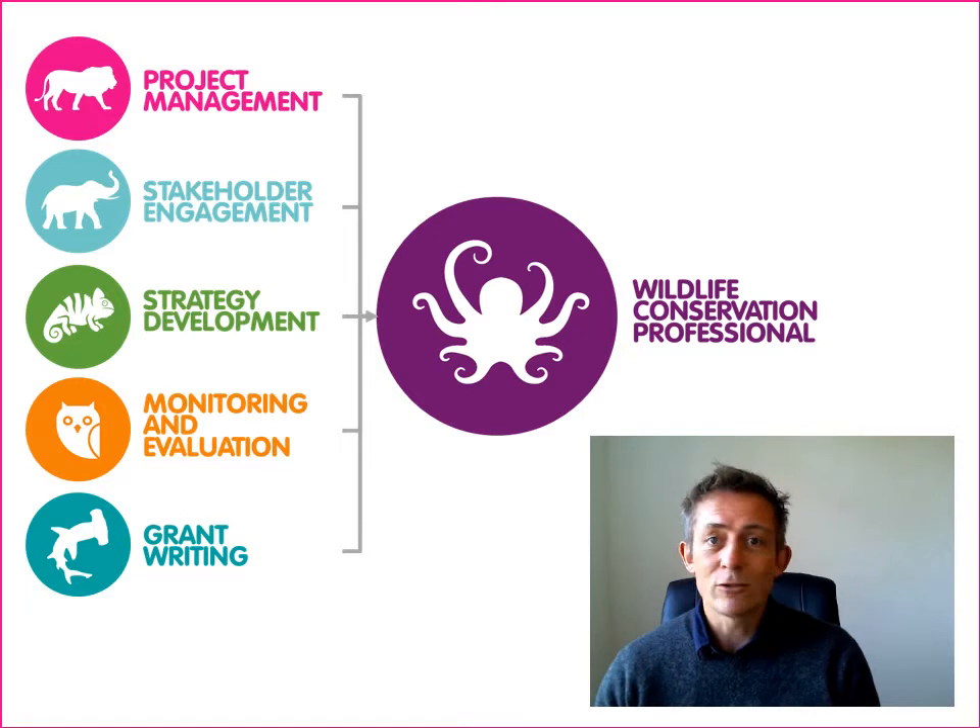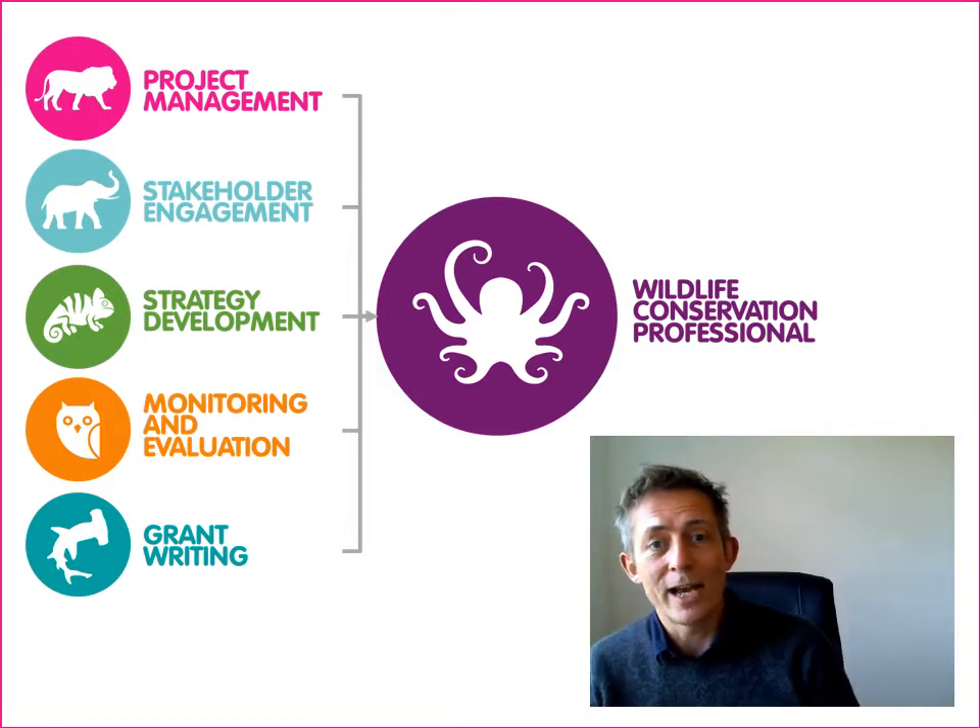So how to get certified is really straightforward. WildTeam run online training workshops in all these five skill sets: project management, stakeholder engagement, strategy development, monitoring evaluation, and grant writing.